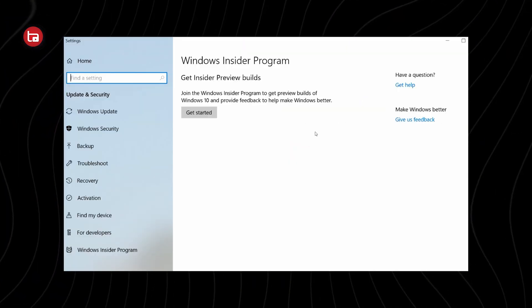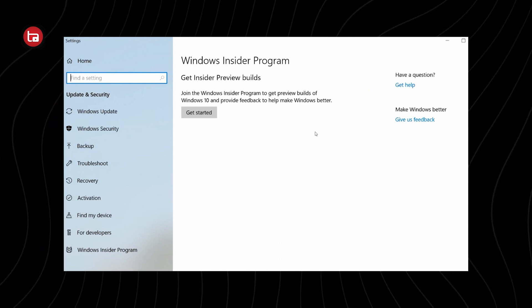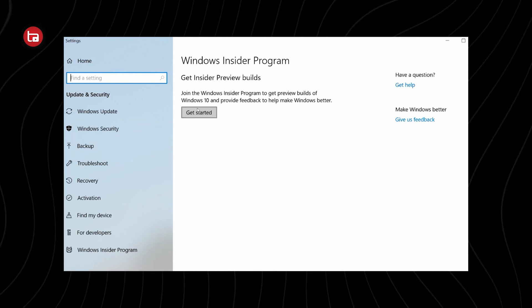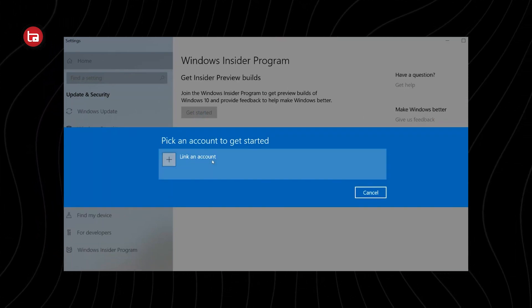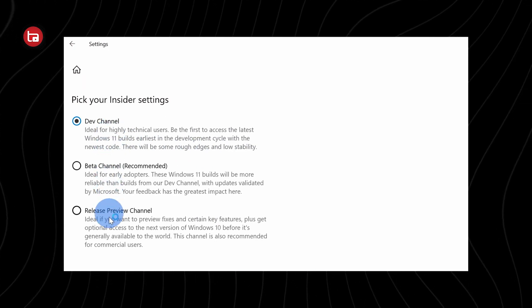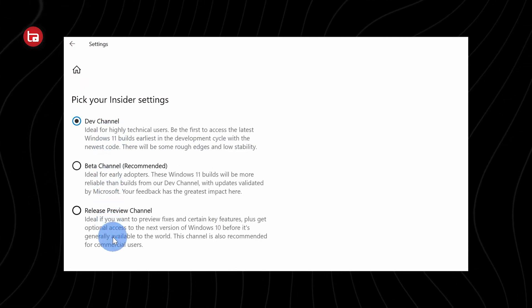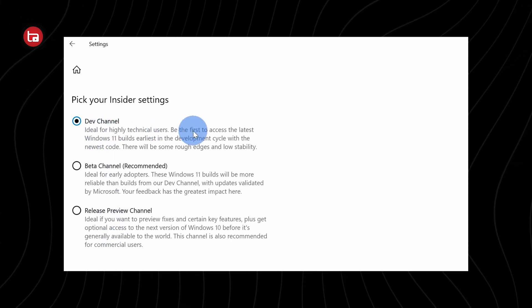It's simple — it has to do with the Microsoft Insider Program. What you need to do is go to Settings, then Update and Security, and there you'll find an option called the Windows Insider Program. You need to connect your Microsoft account to that program, and afterwards you have three options: the Dev Channel, the Beta Channel, and the stable one.